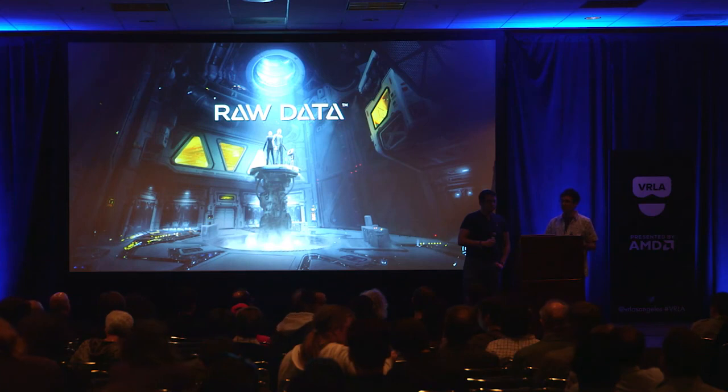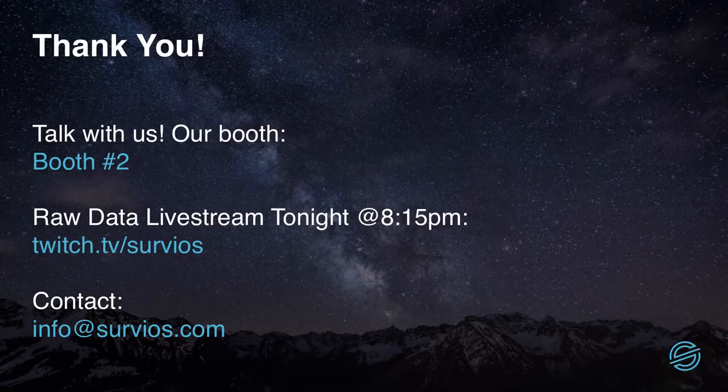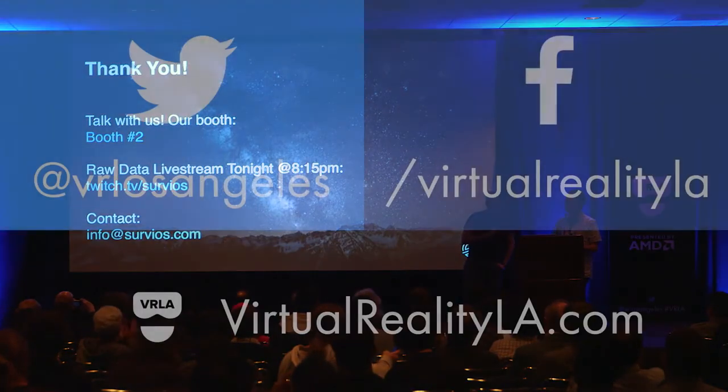We're really amped about it. We hope you come over and check it out. Thanks so much for having us — it's been a blast and we're super thrilled to be here. Thank you.